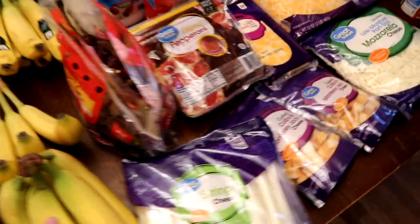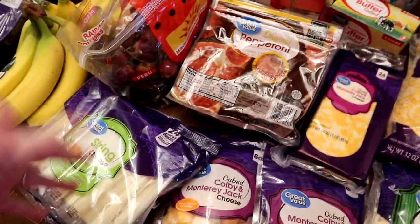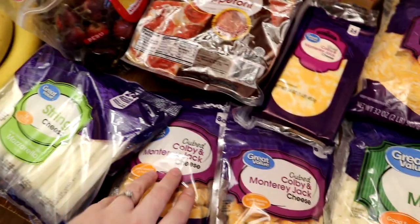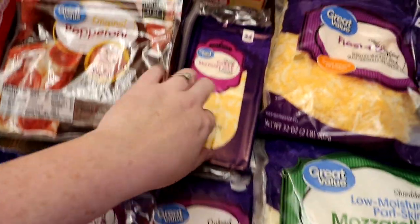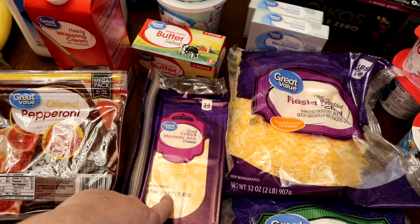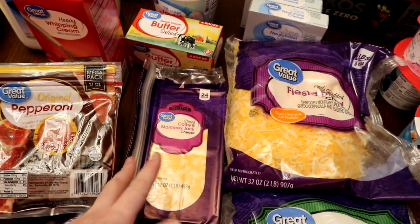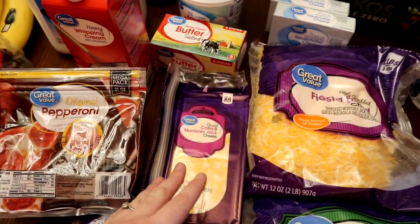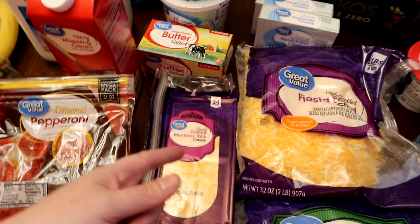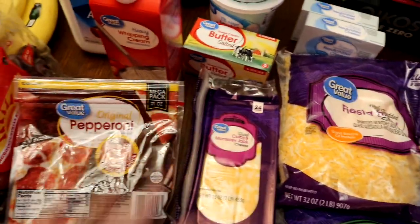Snack-wise, we snack a lot on cheeses, nuts, and fruits. So we got string cheese, cheese cubes, and some Colby Jack. A lot of you asked about Swiss cheese last week - some of y'all hated it, some of y'all loved it. It's definitely one of those you either love or hate; there's no in-between. I love it, but we got Colby Jack to please the masses this week.